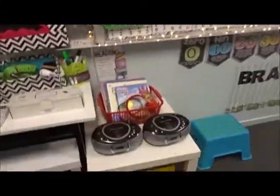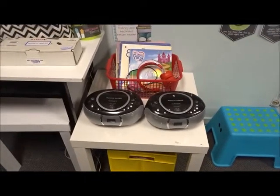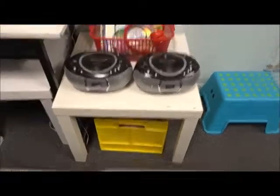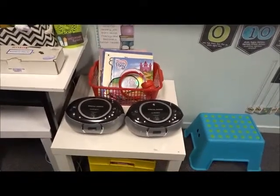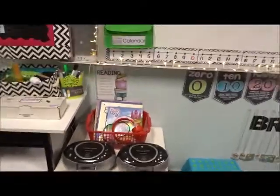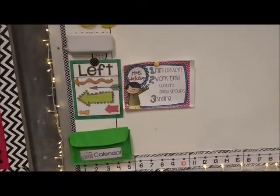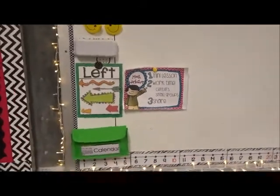Here's the calendar board. This area is going to be for wet weather play inside or free time listening to reading - there are a couple of CD players in that yellow box I just have to hook up. I'm not sure if I'll keep that setup - I don't know if they're too old in Grade 3 to sit and listen to reading, but I guess you're never too old.